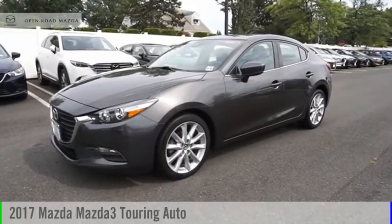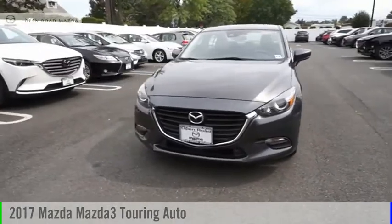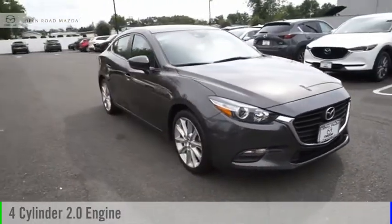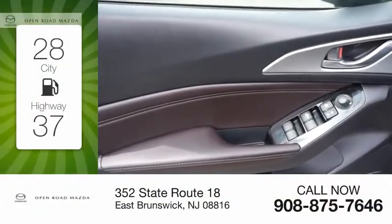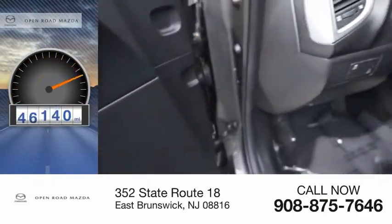Make a great choice today with the 2017 Mazda 3. This vehicle is powered by a front-wheel drive, four-cylinder, 2.0-liter engine. Great fuel efficiency saves you money by requiring fewer trips to the gas station. This vehicle has less than 60,000 miles.